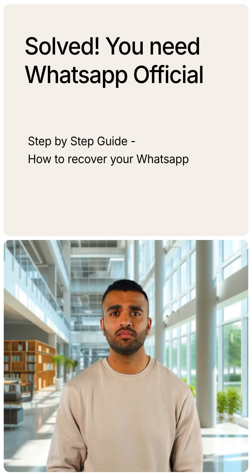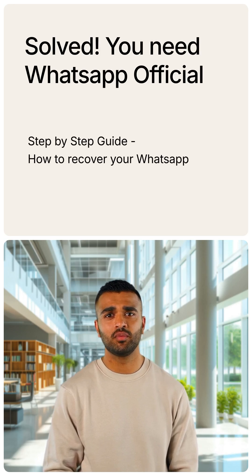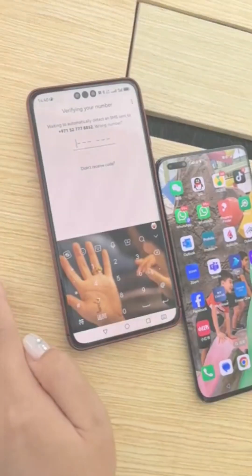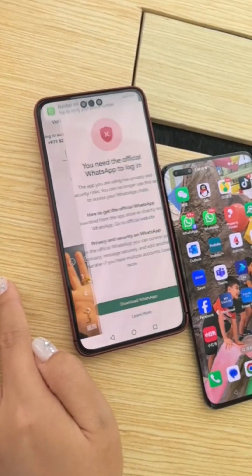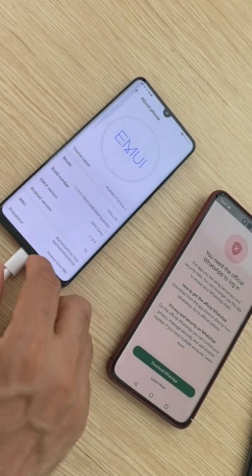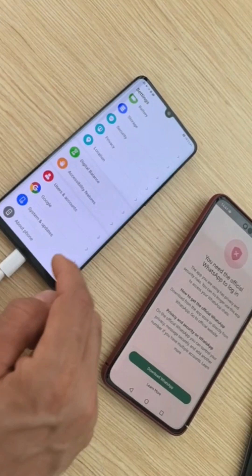Hello everyone, I am Kareem Mohammed, one of the HMS experts team. I am here to guide you on how to solve the official issue of WhatsApp. In this video you can see my customer facing the issue of 'you need WhatsApp official' when they log into WhatsApp. Never worry, I will show you how I solved it.